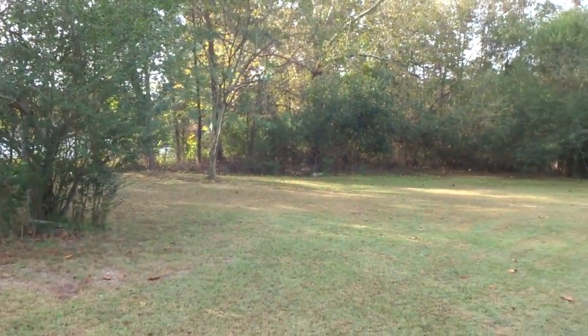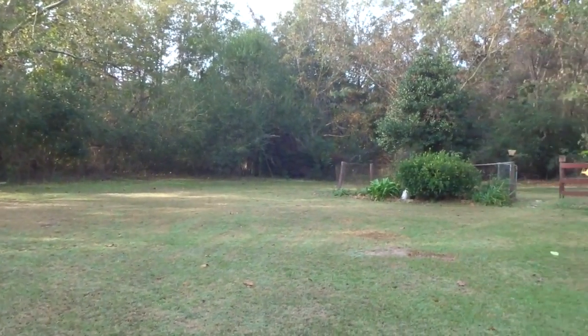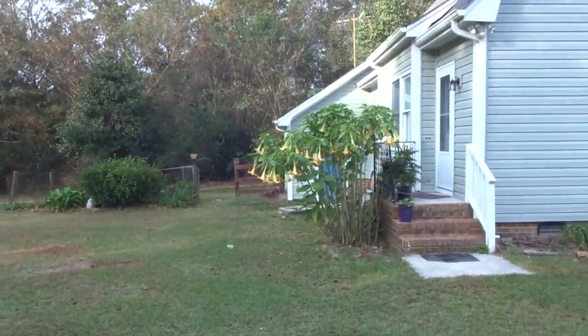Get the grill ready and utilize the spacious, flat and partially fenced backyard for barbecues, games of cornhole, gardening, playing, relaxing and more.